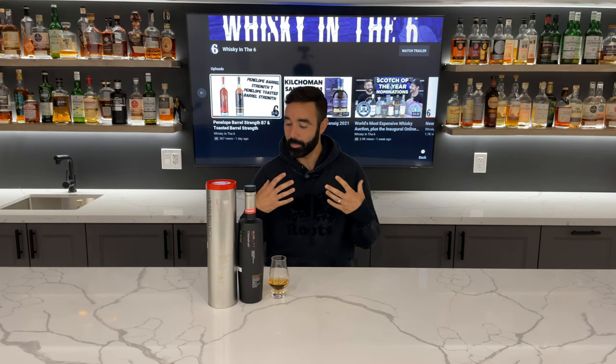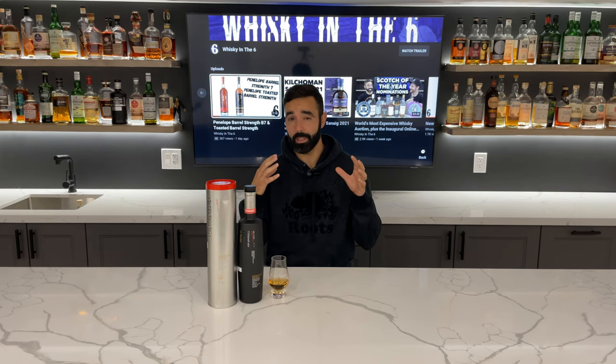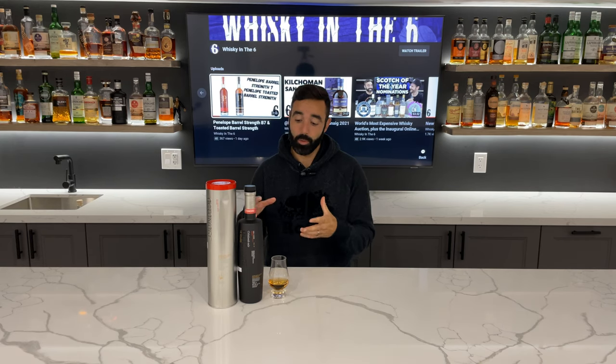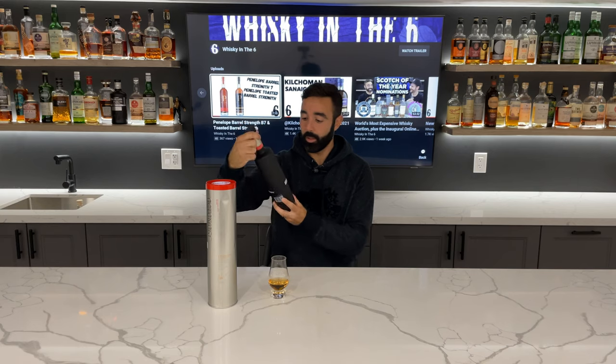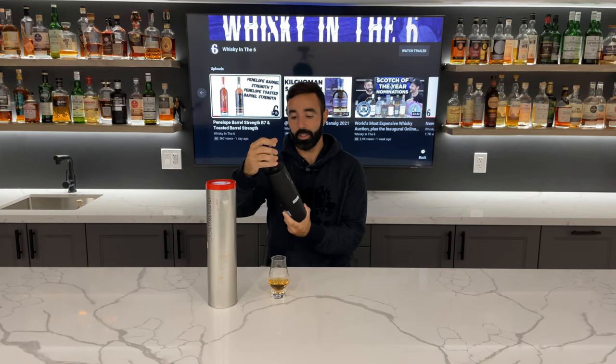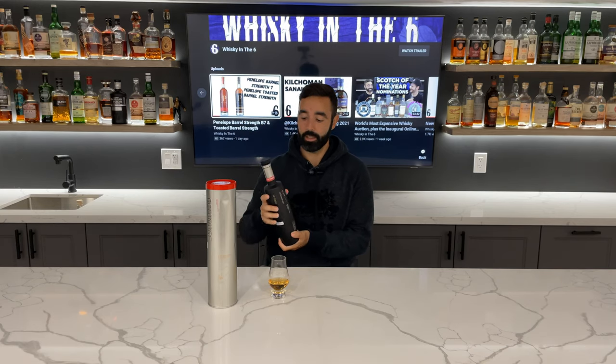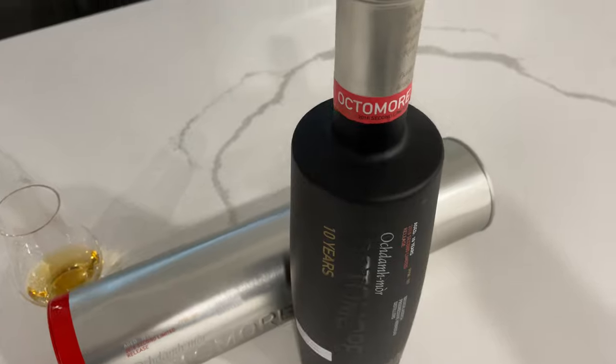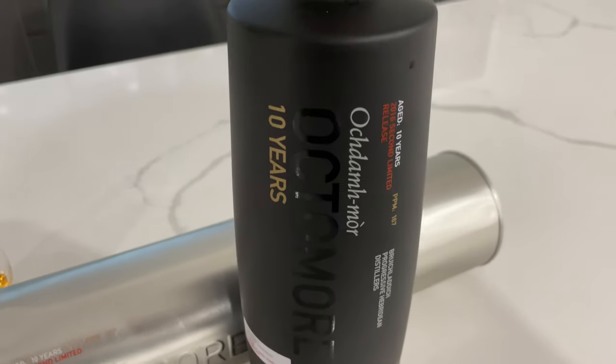What's up everybody, this is Whiskey in the Six, I'm Rob, mic'd up and ready to go today. Hopefully that limits the echo — we're going to find out very shortly. Today I'm reviewing the Octomore 10-year-old. This one came out in 2016; it's only the second release. They did a few of these — I think it's up to four now. I bought this for about $220, maybe a little bit less.